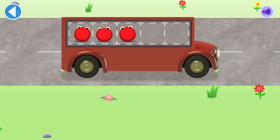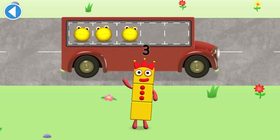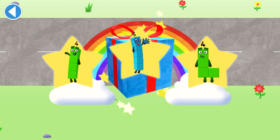Number blobs! One, two, three! One, two, three! You've counted three! Number blobs! Well done!